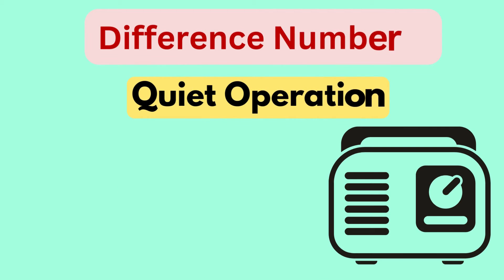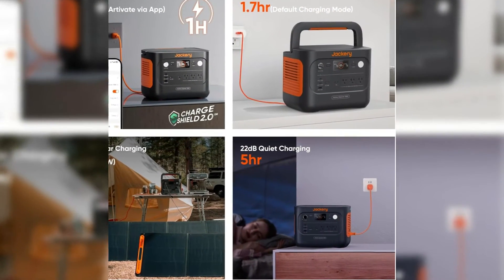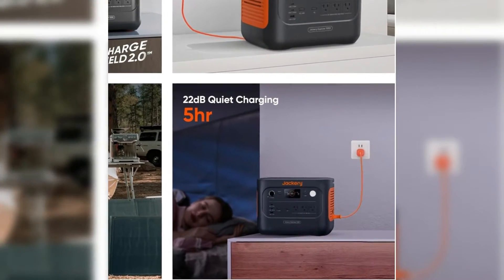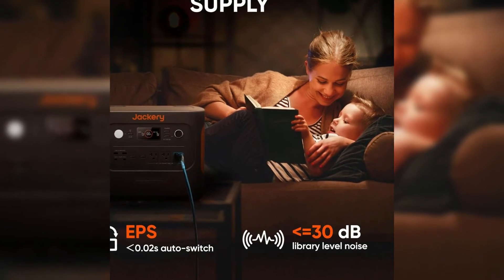Difference number six is quiet operation. The Explorer 1000 version 2 operates at a noise level of less than 22 decibels, making it quieter than the Explorer 1000 Plus, which runs at a slightly higher noise level under 30 decibels.